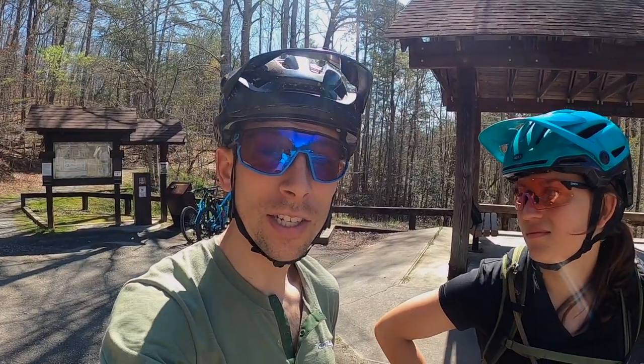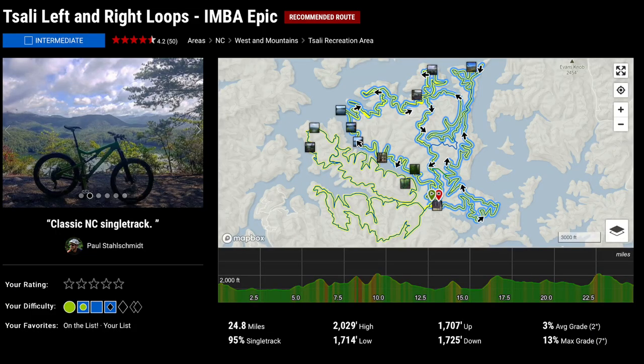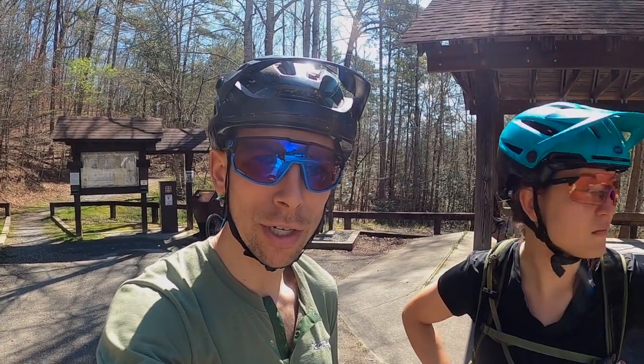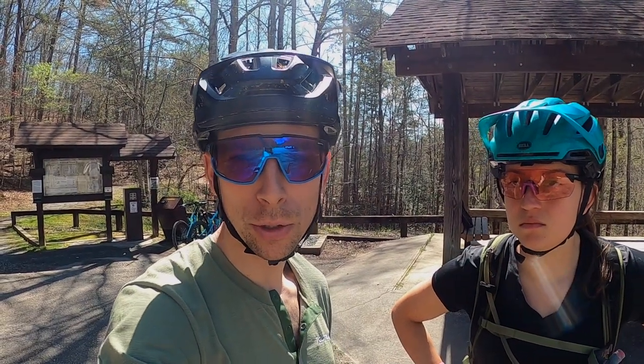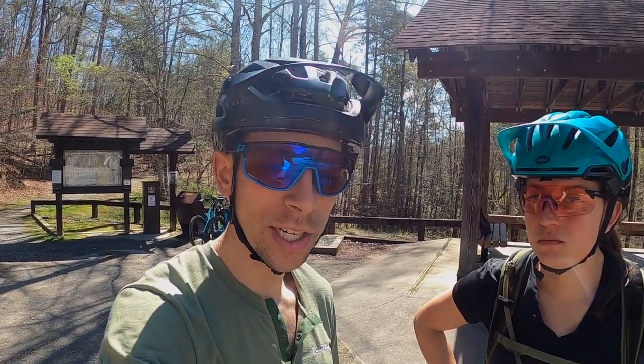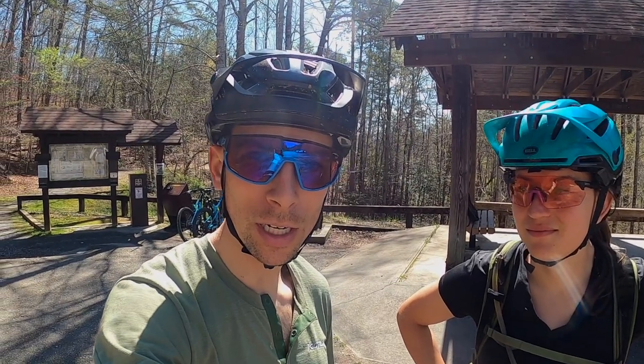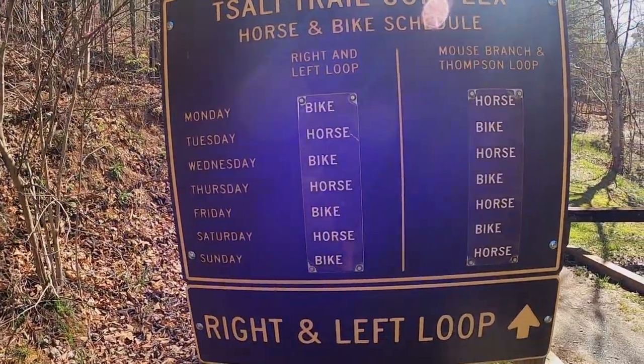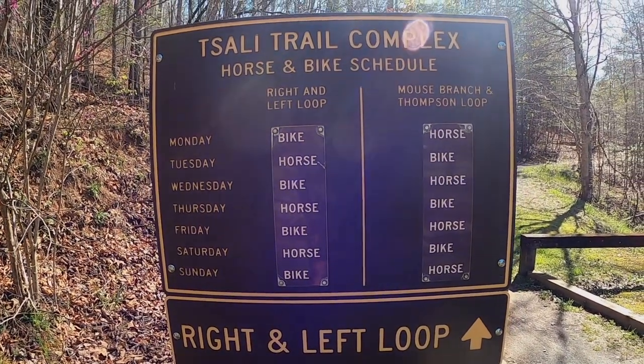We're here for the Tsali IMBA Epic, which is a 25-mile butterfly-shaped loop on some pretty historic trails. Over the years, this four-loop trail system has become quite the destination for horseback riders and mountain bikers alike, and because of that, there's actually a weekly rotation schedule that switches between horseback riding and bike riding.